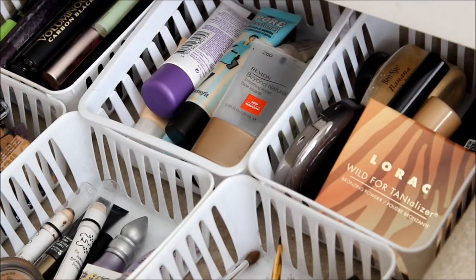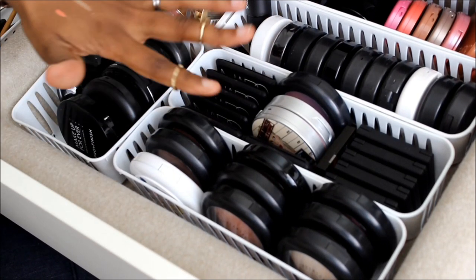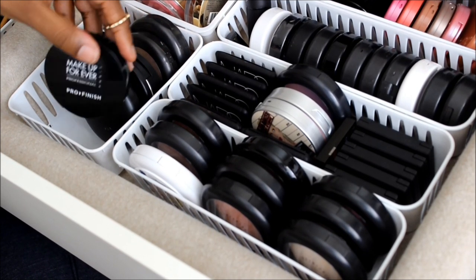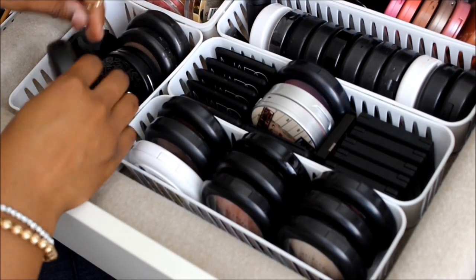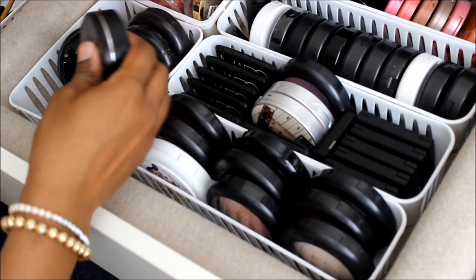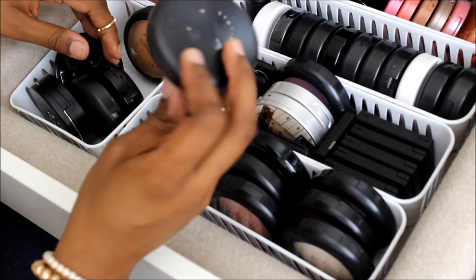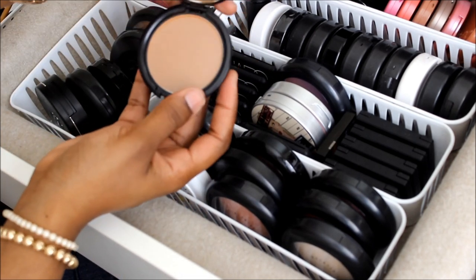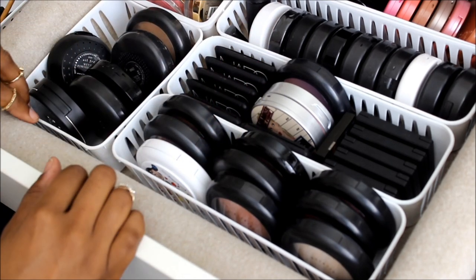Moving on — in this section I have blushes and face powders. This little carafe here has all my face powders: Makeup Forever Pro Finish powder, MAC Studio Fix powder, Kat Von D setting powder, my MAC Mineralize Skin Finish Natural, another Studio Finish powder, and a Lorac powder.